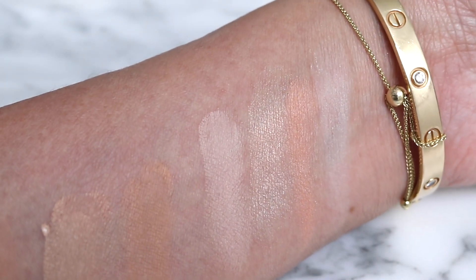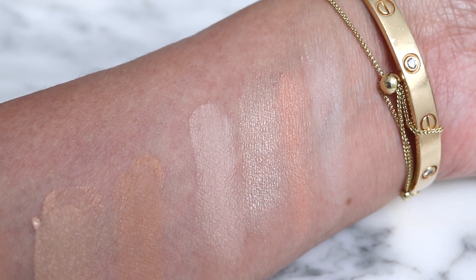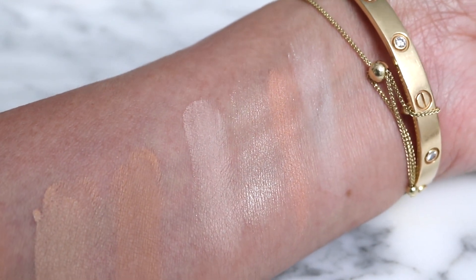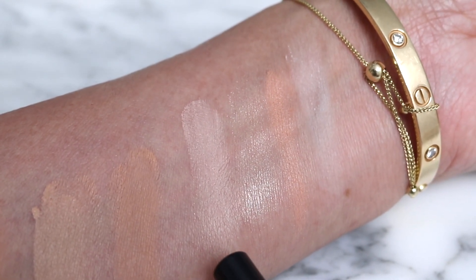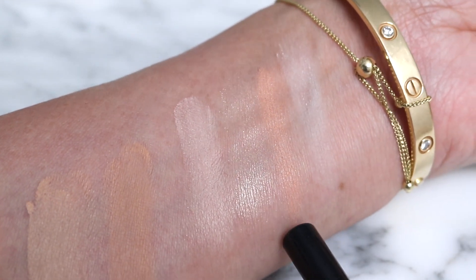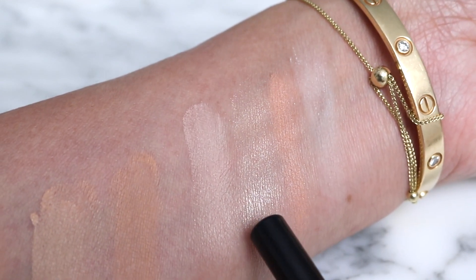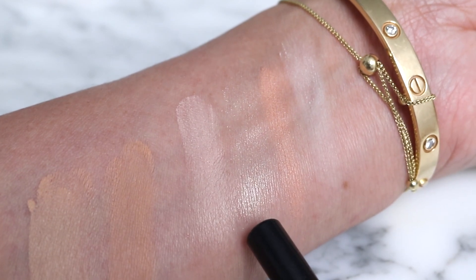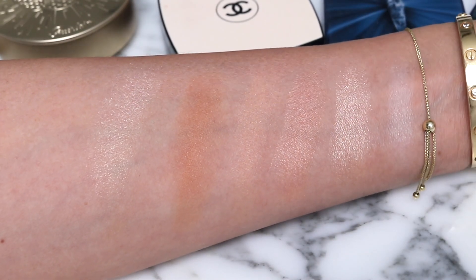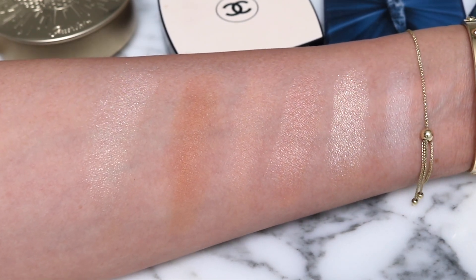Just for fun I swatched a couple of Hourglass powders next to it to see how different they were. They are more powdery than this Glow Powder. So this right here is Dim Light by Hourglass, this is the Hermès Glow Powder, and this is Radiant Light by Hourglass. That definitely looks more like a highlighter to me. I got really curious about this highlighter or glow powder — trying to get a handle on how it compares with other powders.